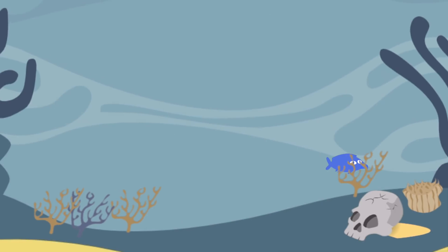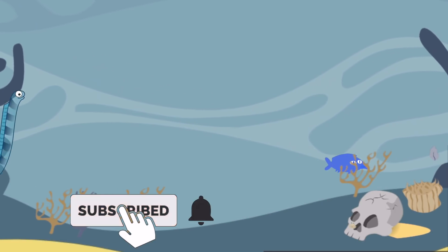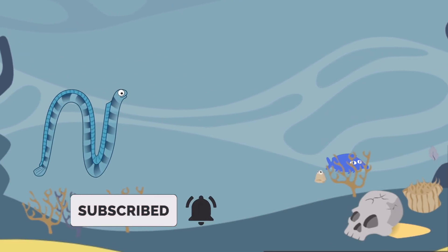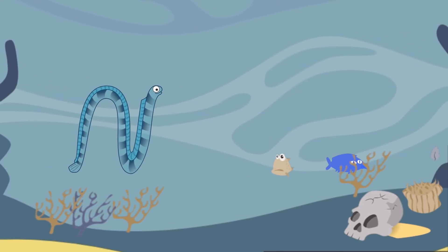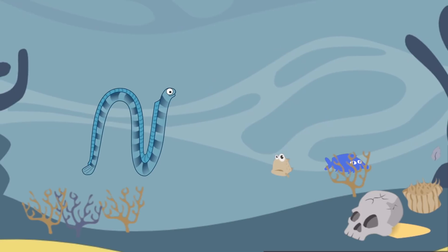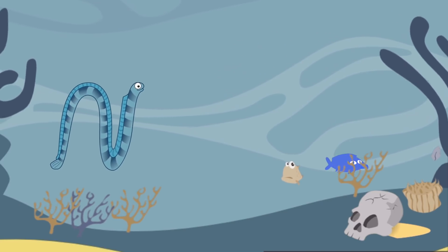One of the most common questions that you're probably wondering about is: why do these fish not electrocute themselves? Well, they do, in fact, shock themselves. When an eel strikes, you can see it flinch.